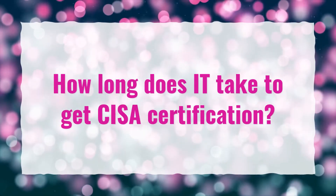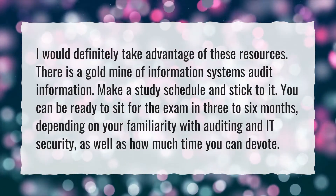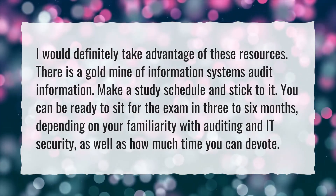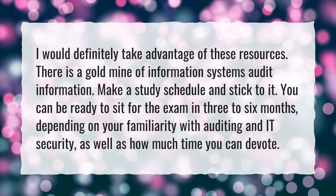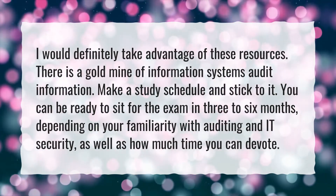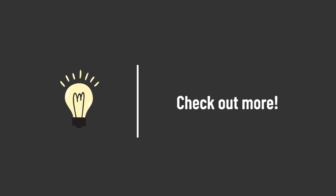How long does it take to get CISA certification? Take advantage of the available resources — there is a gold mine of information systems audit information. Make a study schedule and stick to it. You can be ready to sit for the exam in three to six months, depending on your familiarity with auditing and IT security and how much time you can devote. Take our lead — let's help you make your mark.